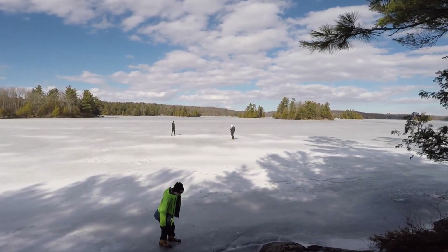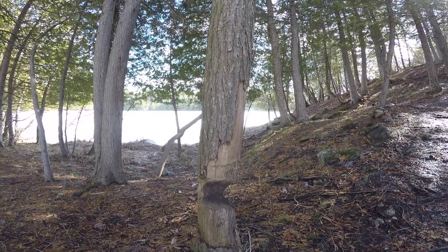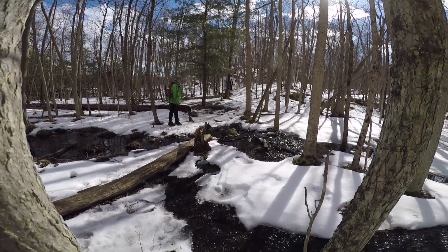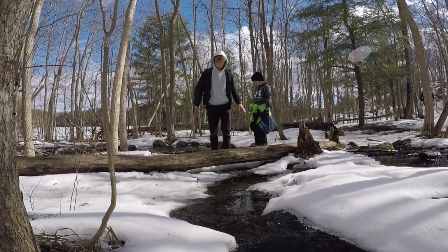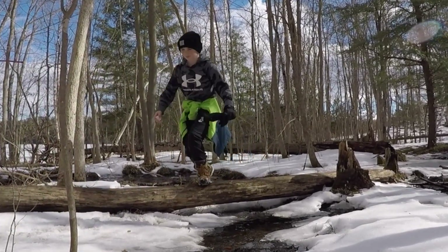Plus the boys also enjoyed their first experience walking on water. Being out in nature is just an amazing feeling and once you step a couple hundred meters into the woods here, you could hear a pin drop. It's just that quiet.